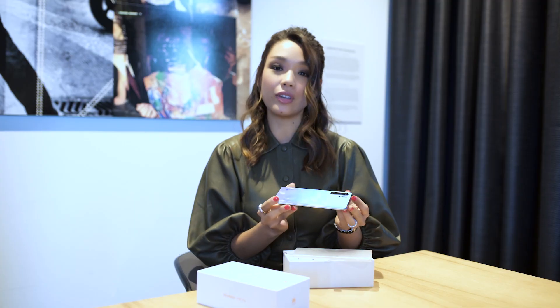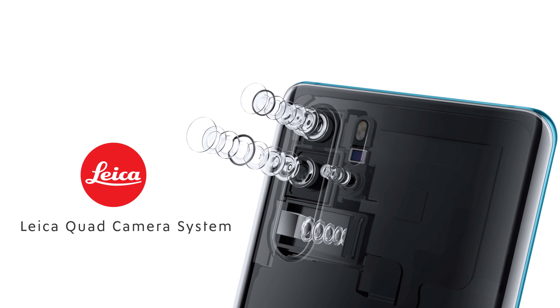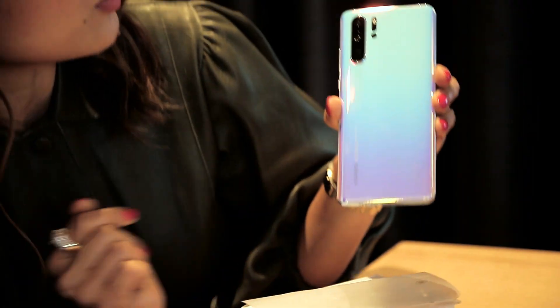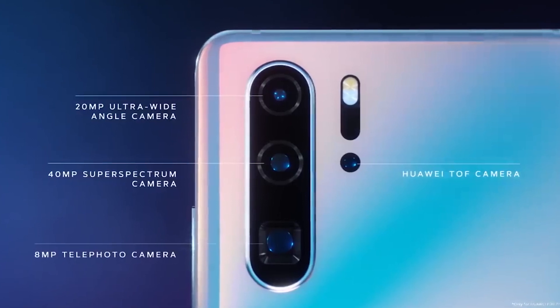Now let's talk about the camera functions, because I know all of you watching are probably dying to know what's so great about the P30 series. Well, it's got a super sensing Leica quad camera. If you look closely at the phone right now you can see it's got four cameras — one, two, three, four.